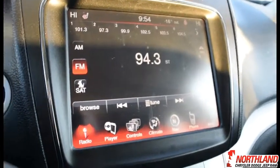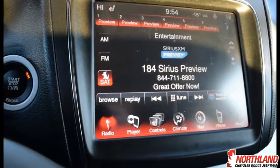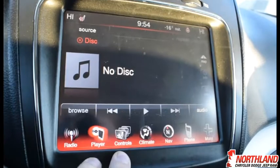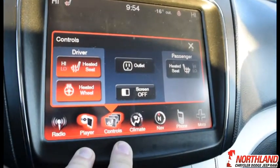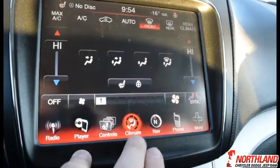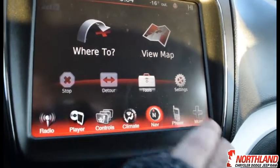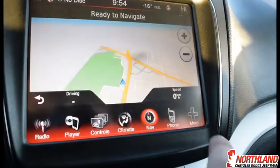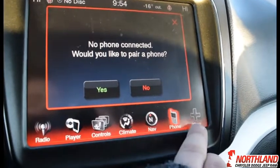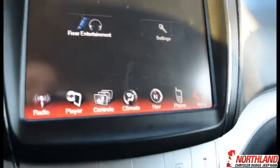In the center you have an 8.4-inch touchscreen display with Uconnect, featuring AM, FM, and SiriusXM — and it comes with a year of SiriusXM when you purchase the vehicle. You have controls for heated seats, heated steering wheel, screen off, climate controls, and navigation. You can also pair a phone through Bluetooth, and there's a rear entertainment option in the settings.